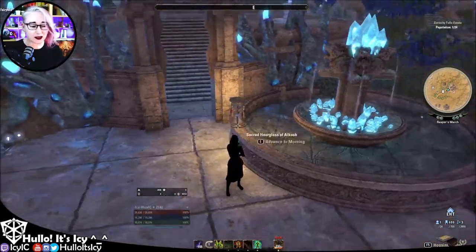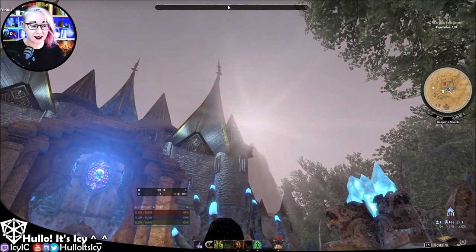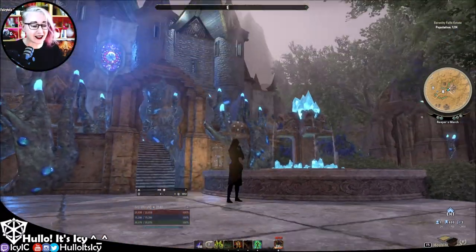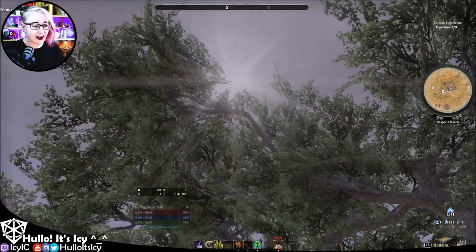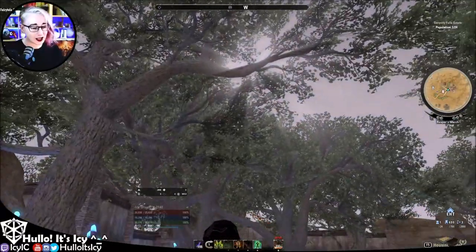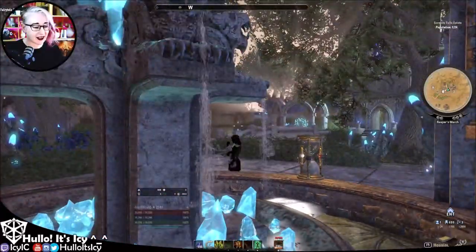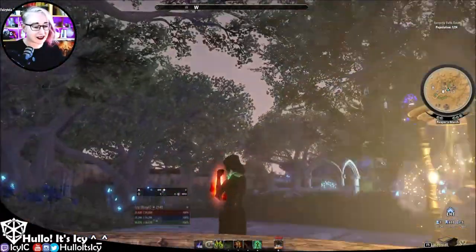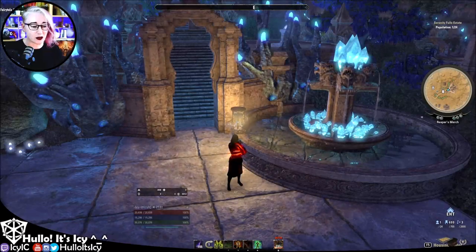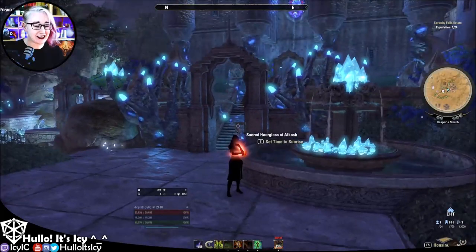Let's put this right about there and set time to sunrise. Oh, beautiful! So it's not just day and night — it's actually a whole bunch of times. Oh my, that's fantastic! Sunset. Midnight. And it looks like rain, and then normal time. How fantastic — that is absolutely outstanding!